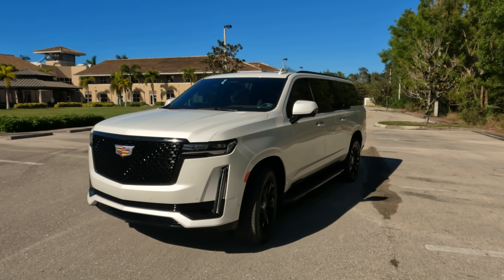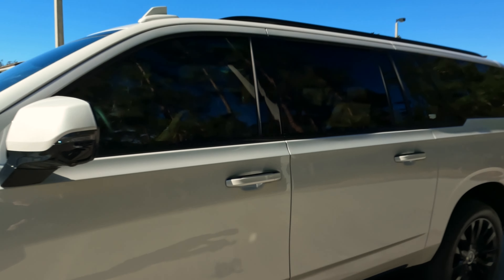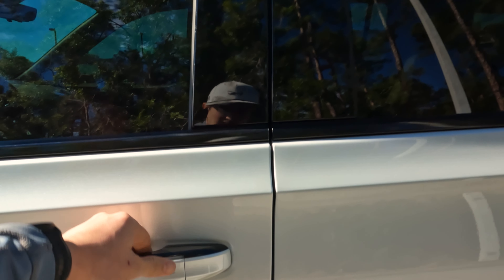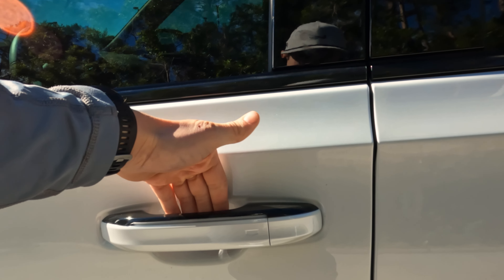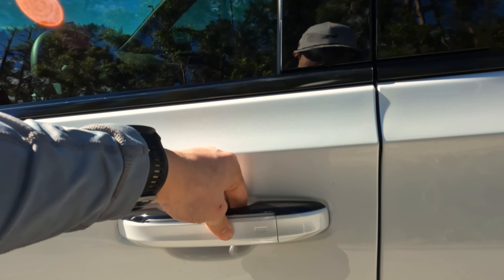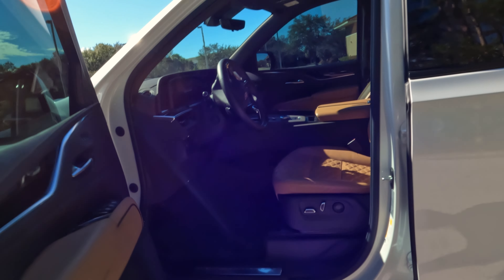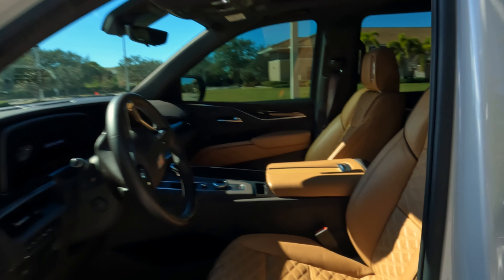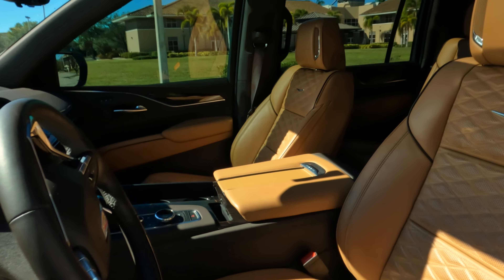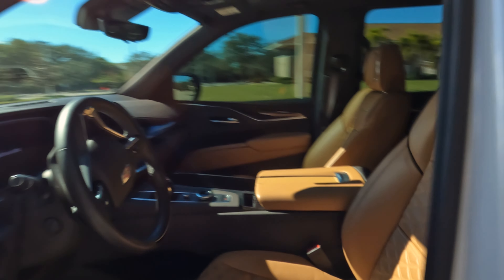Let's jump into the interior and take a look. This car seats 7. To open the door, you place your hand over this panel — there's a rubber button that you pull and the door opens, although sometimes the door doesn't necessarily open right away. This car is fitted with the brandy interior. Very luxurious.